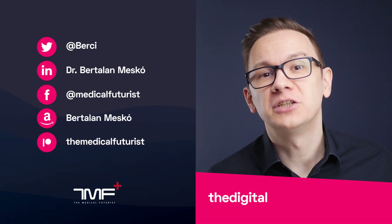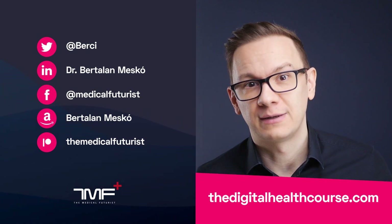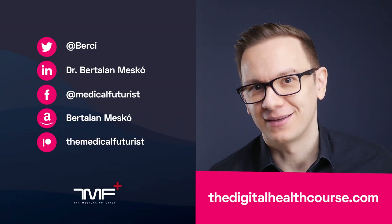If you liked this video, please subscribe below so you'll get notified about all the videos we come up with. Also, please check out digitalhealthcourse.com, the platform where you can learn all about digital health and the future of healthcare.